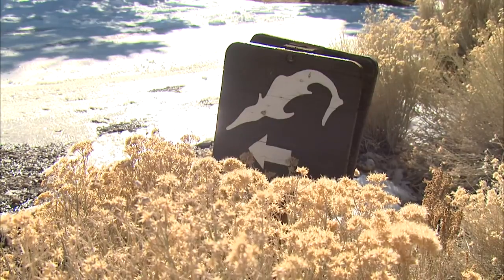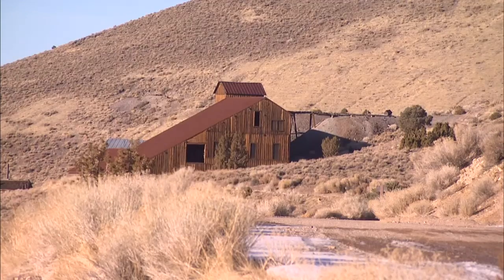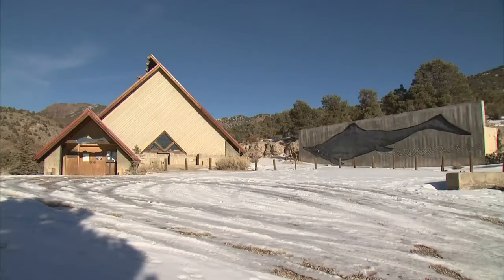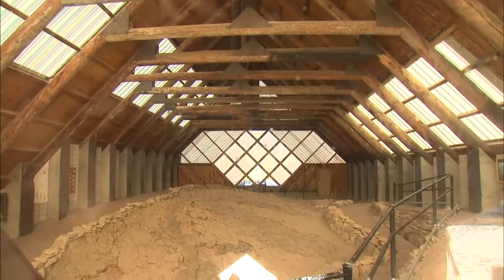If you spot this strange sign on the side of the road, chances are you're inside the Berlin Ichthyosaur State Park, a well-preserved mining camp that also houses the world's greatest collection of Ichthyosaur fossils, most of which have been left in the ground, protected by structures built over them.